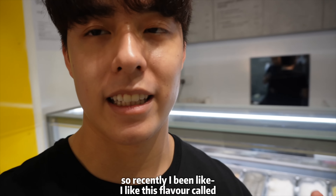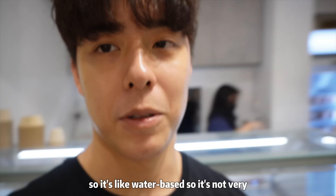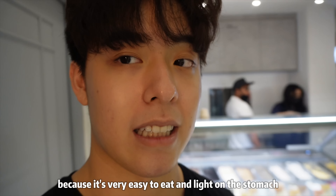Recently I've been loving this flavor called coconut sorbet. It's water-based, so there's no milk inside and we don't use much sugar, which means lower calories. I'd say that's my favorite flavor now because it's very easy to eat and light on the stomach.